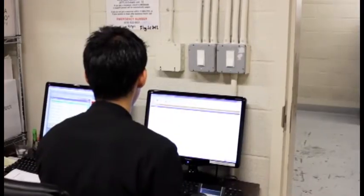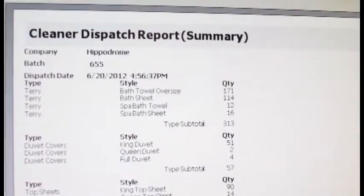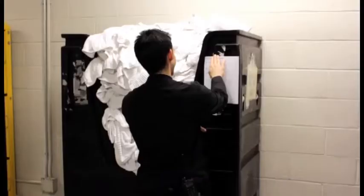Once the soiled linen has been scanned, the houseman generates a dispatch report that is sent to the laundry along with the soiled items.